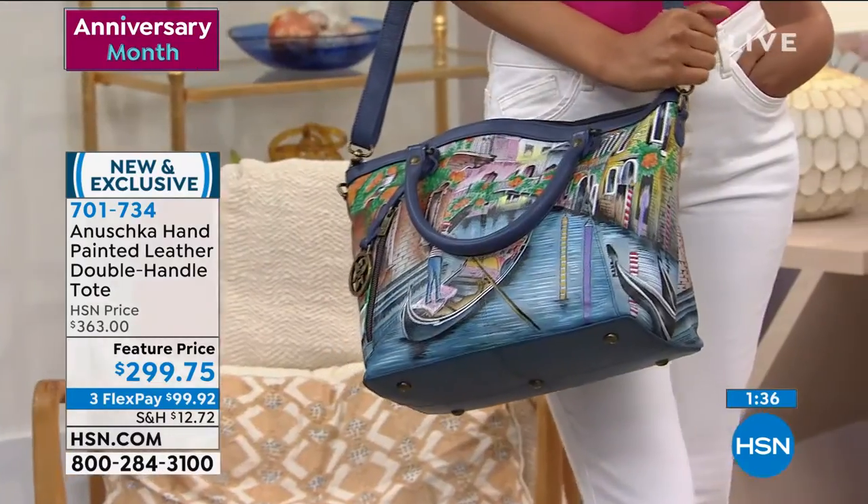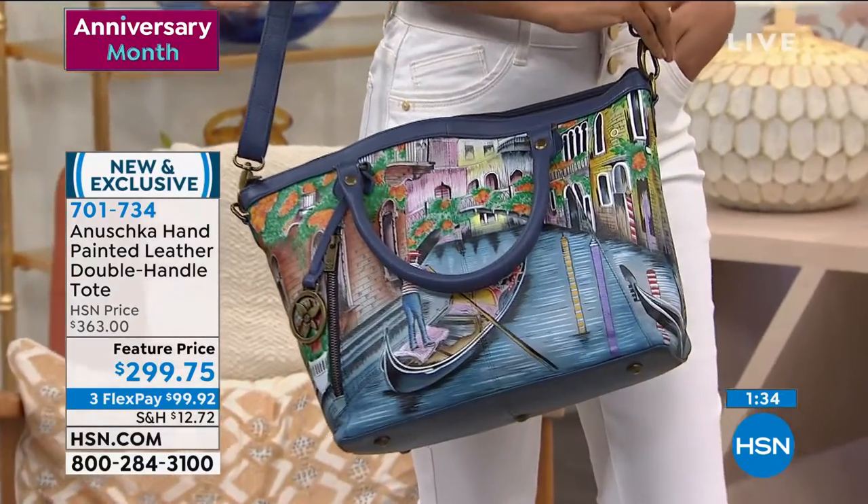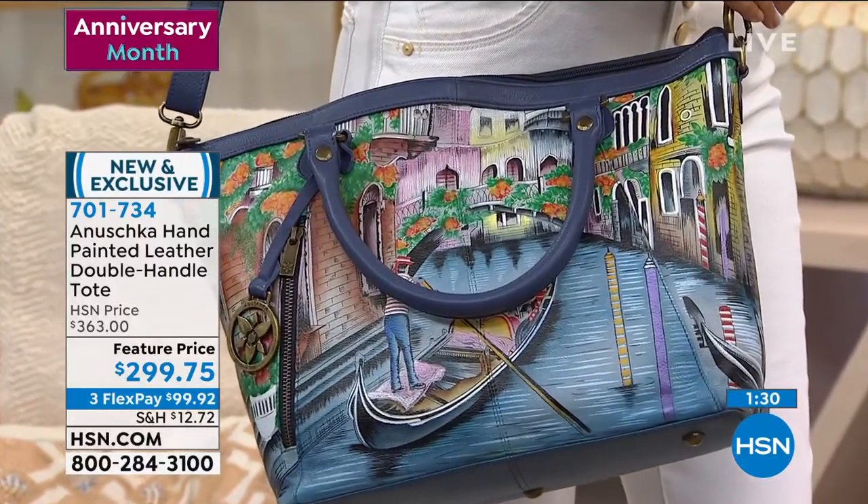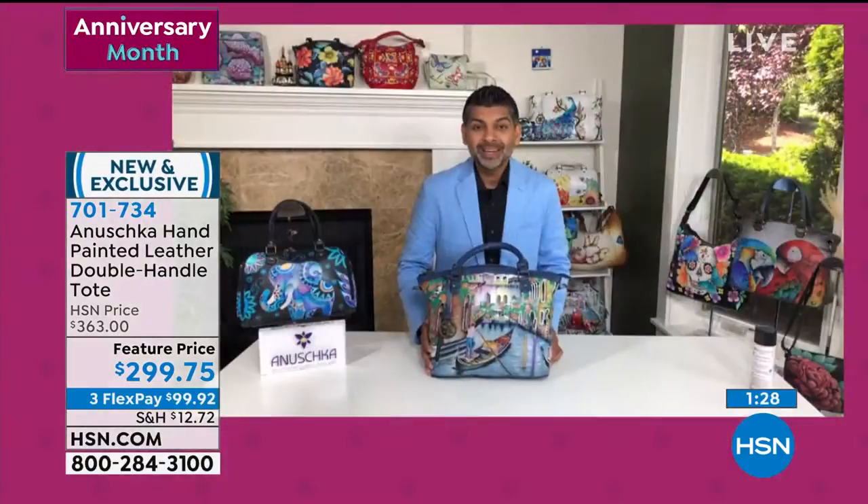Whether it's been on your bucket list, or whether you're just trying to nudge your husband — give him a hint that, hey honey, we've been talking about Venice for a long time, when's it going to happen? Well, what a way to make a splash, right?